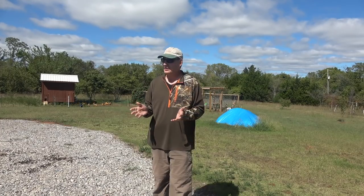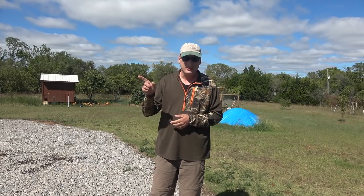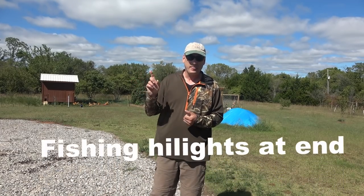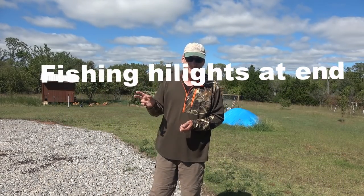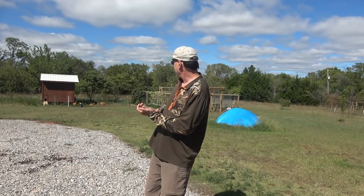We haven't done any substantial videos in a while. I took a week off, went to Lake Tinkiller and went fishing. I'll insert some cool fishing clips here of myself and my brother-in-law catching some nice fish up at Lake Tinkiller.